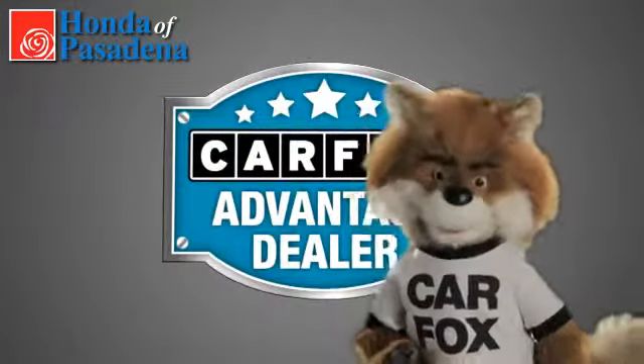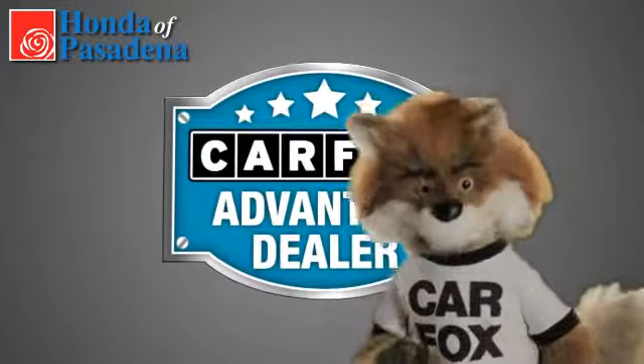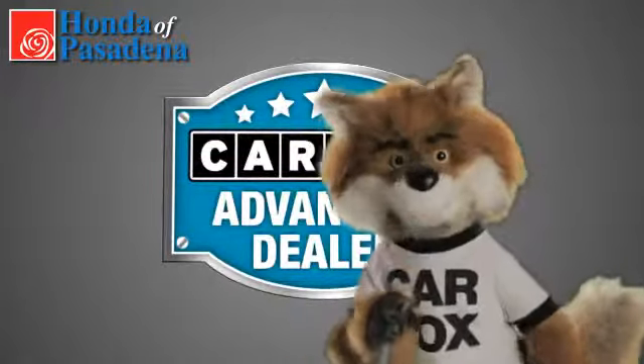Just say show me the Carfax at Honda of Pasadena, a Carfax Advantage dealer. See you then.